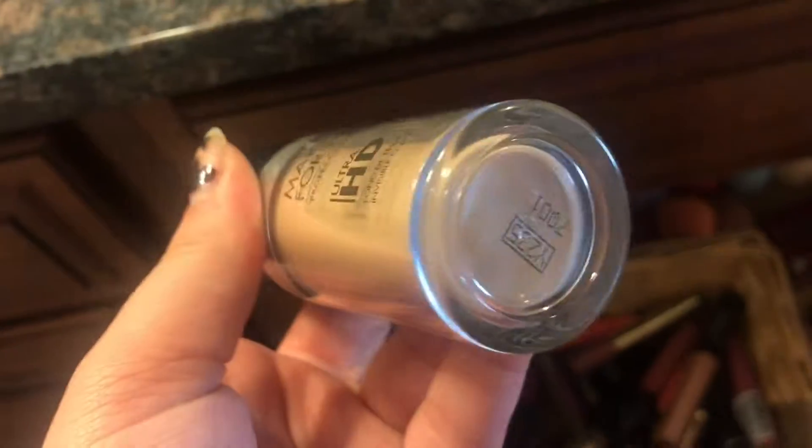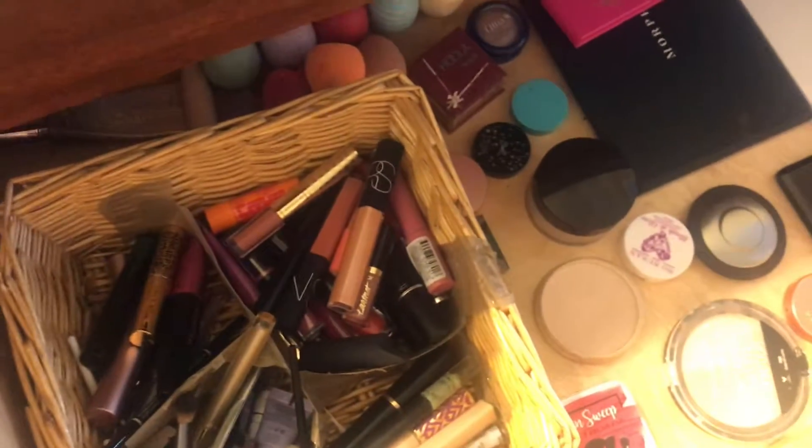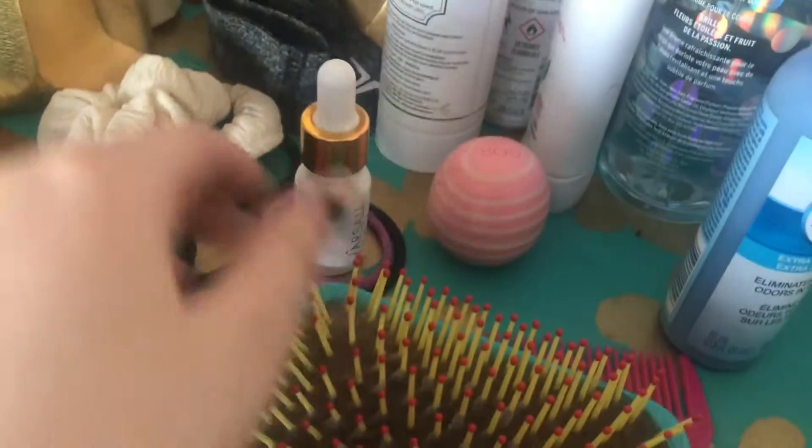Then I have a Makeup For Ever Ultra HD Foundation in shade Y2. Then I have the Fenty Beauty Gloss Balm which is my go-to gloss, so that's why it's up next.